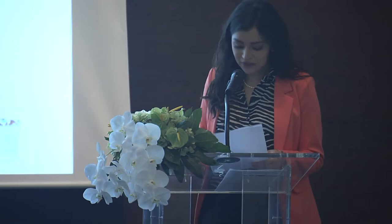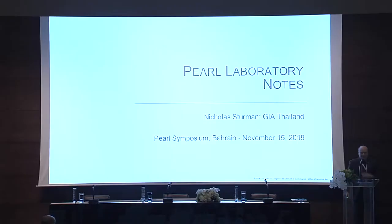Now it's time to invite Mr. Nicholas Sturman, Identification Manager for GIA Bangkok, to talk to us about Pearl Laboratory Notes.